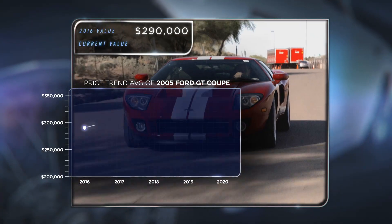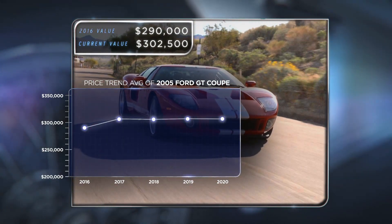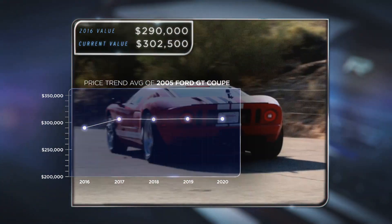The 2005 Ford GT Coupe has held its value well and gained a little extra traction in the market. Today it will be worth $302,500.